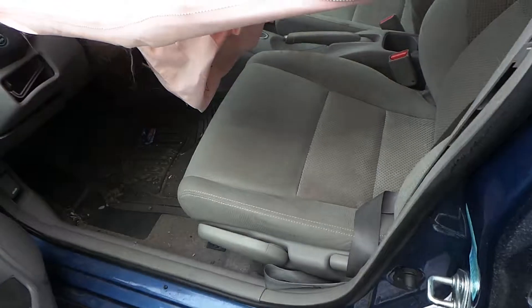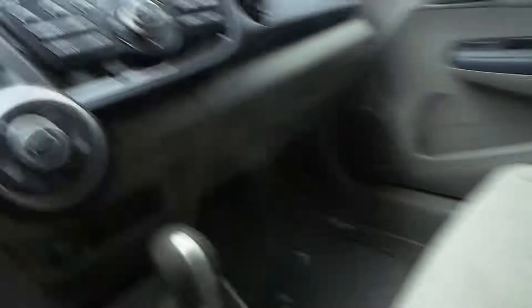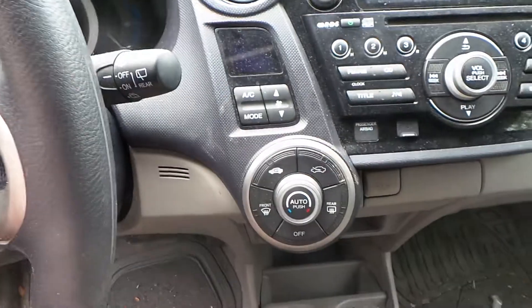Inside the car we have a grey cloth interior with manual seats that are in pretty good shape. We also have a good receiver and automatic climate control.